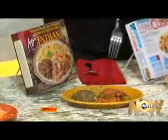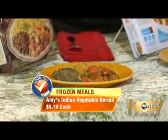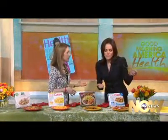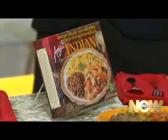Now we've got Amy's Indian Vegetable Korma — this is my favorite, taste-wise. You've got the korma vegetables, the lentils, the dal, and the basmati rice. It also has cashews and raisins in it — a really authentic flavor. They also have some varieties that are even lower in sodium, so look out for that if you have a problem with high blood pressure. It's not over our 700 milligram limit, but you can go less.